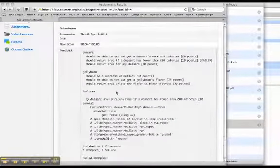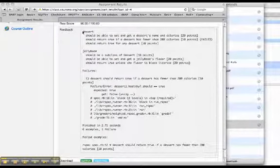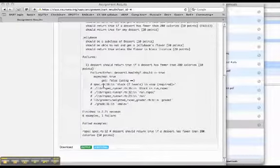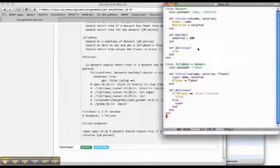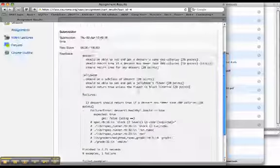If I check back a few minutes later, I can see that I got a raw score of 90 out of a possible 100 points on the homework. Looking at the feedback from the autograder, I can see that all of the test cases passed, but I lost points because a dessert should be healthy only if it has fewer than 200 calories. Going back to my code, I look at my healthy method and realize that I accidentally inverted the sense of this test.